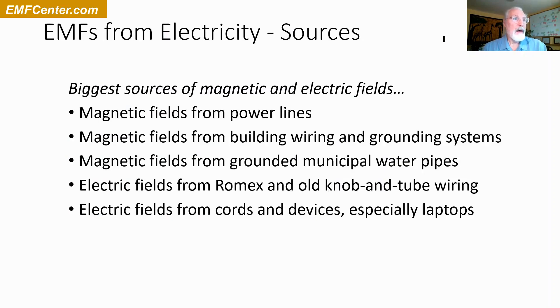The biggest sources are the magnetic fields from power lines, magnetic fields from building wiring and grounding systems — which often have issues — and magnetic fields from municipal water pipes. In towns there's often copper or old steel piping, and there's frequently electricity running on those pipes. There are also electric fields, which come largely from Romex wiring — that plastic-coated wiring in your walls — and from cords and devices, especially laptops. Things that are plugged in that you have your hands on essentially put you a little bit in the circuit yourself.